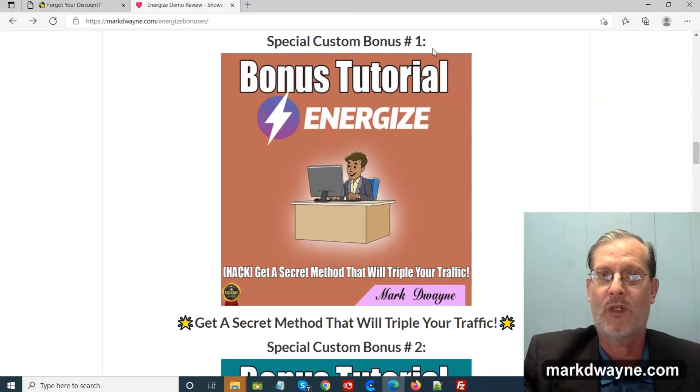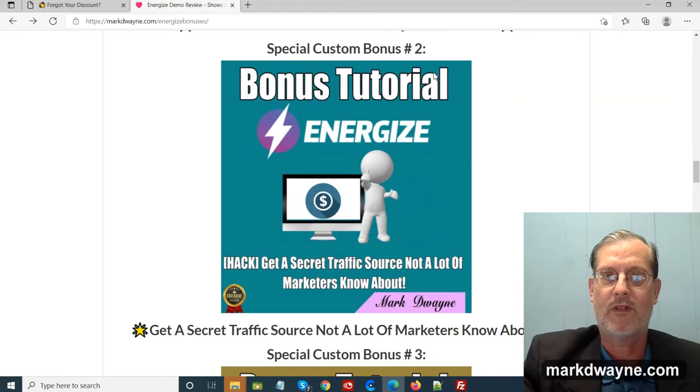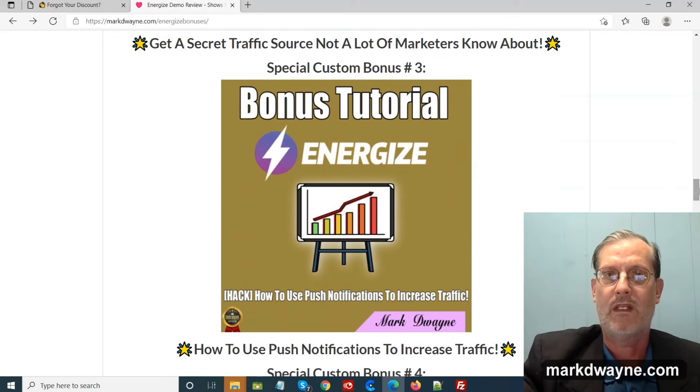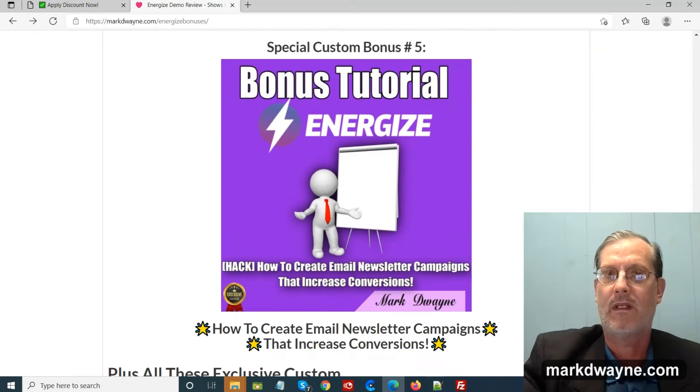Here are the hand-picked bonuses: Special custom bonus number one — a secret method that will triple your traffic. Special custom bonus number two — a secret traffic source not a lot of marketers know about. Special custom bonus number three — how to use push notifications to increase traffic. Special custom bonus number four — how to get your affiliate link approved. Special custom bonus number five — how to create email newsletter campaigns that increase conversions.